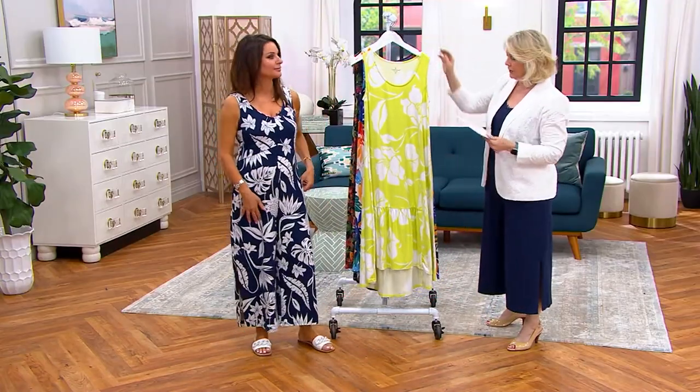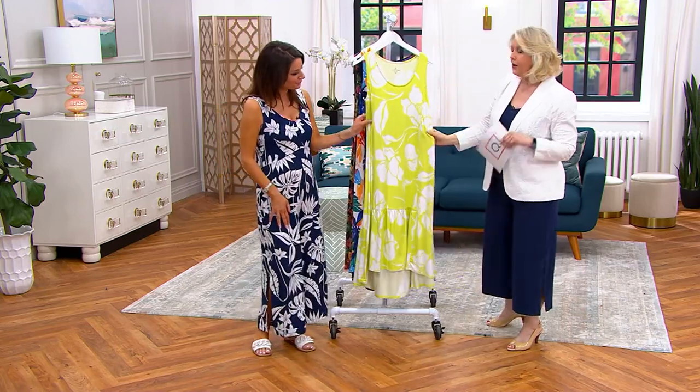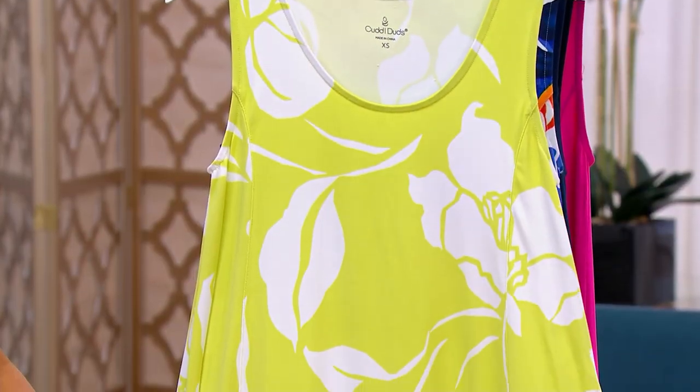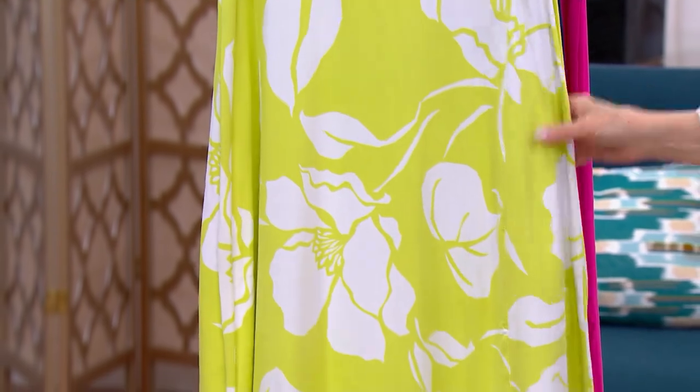And then we get to this one, which is the lime floral, and it's truly a lime color. On our televisions it's looking a little more yellow, but it definitely is a lime color — lemon lime.